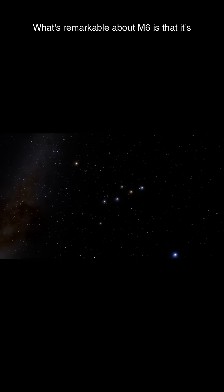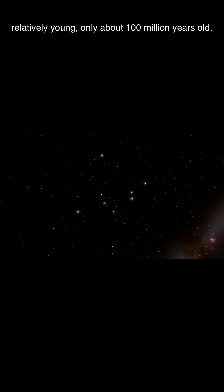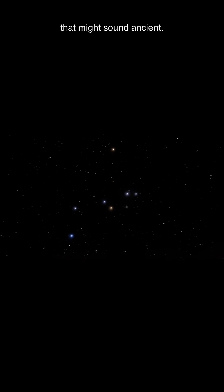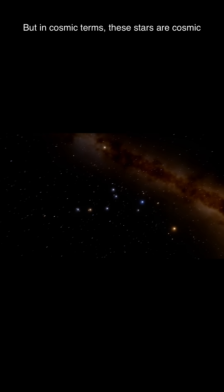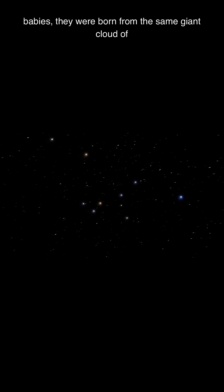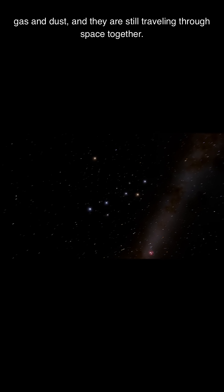What's remarkable about M6 is that it's relatively young — only about 100 million years old. That might sound ancient, but in cosmic terms, these stars are cosmic babies. They were born from the same giant cloud of gas and dust, and they are still traveling through space together.